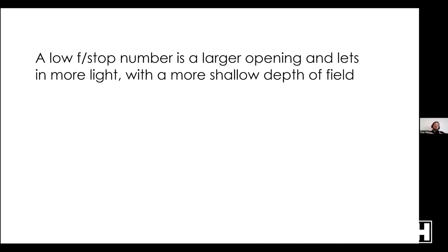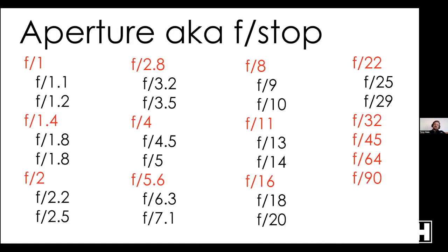A larger number with a smaller opening gives a greater depth of field — how much is in focus from foreground to background. Conversely, a lower number with a larger opening gives a shallower depth of field. If you squint your eyes a little and everything gets slightly sharper, it's the same effect — you're making the aperture of your eyes smaller, letting in less light, making things appear acceptably sharp. It's not actually making everything in focus; it's making things appear acceptably in focus.